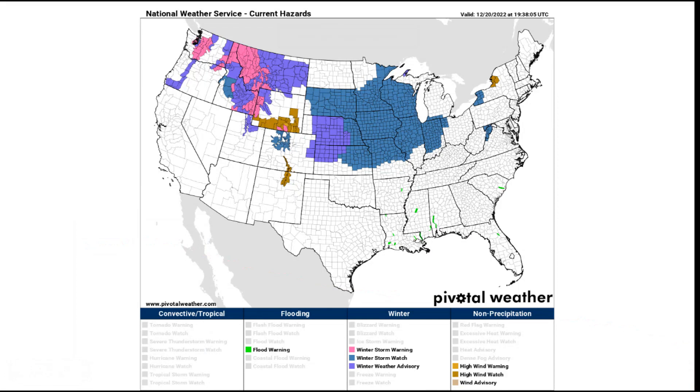Thank you for joining me everybody. We are again talking about that major winter storm that's going to be bringing some blizzard conditions to a large portion of the Midwest. I especially have my eyes on the central and lower Great Lakes. Let's talk about that. First off, we are taking a look at our National Weather Service current hazards page — all of these blue shades here across the southern and western Great Lakes into the central plains.